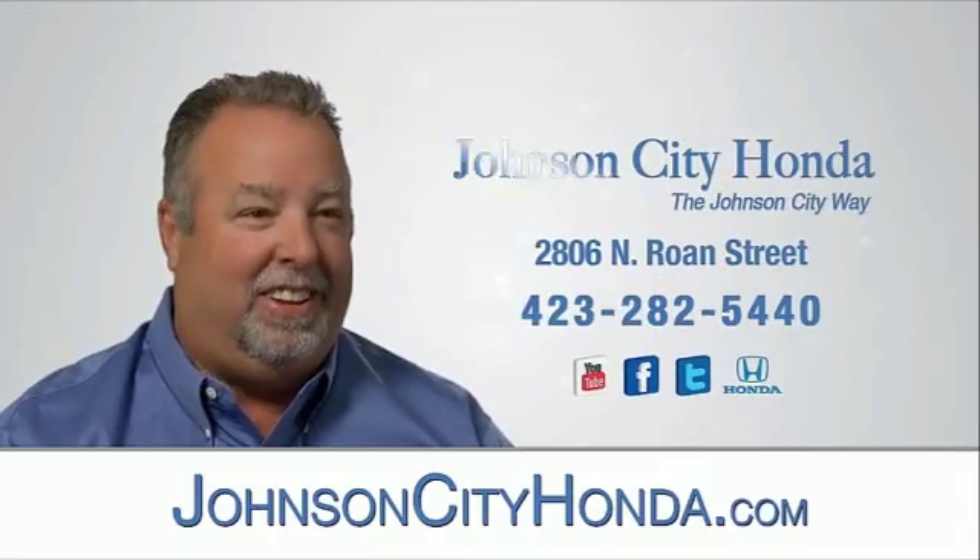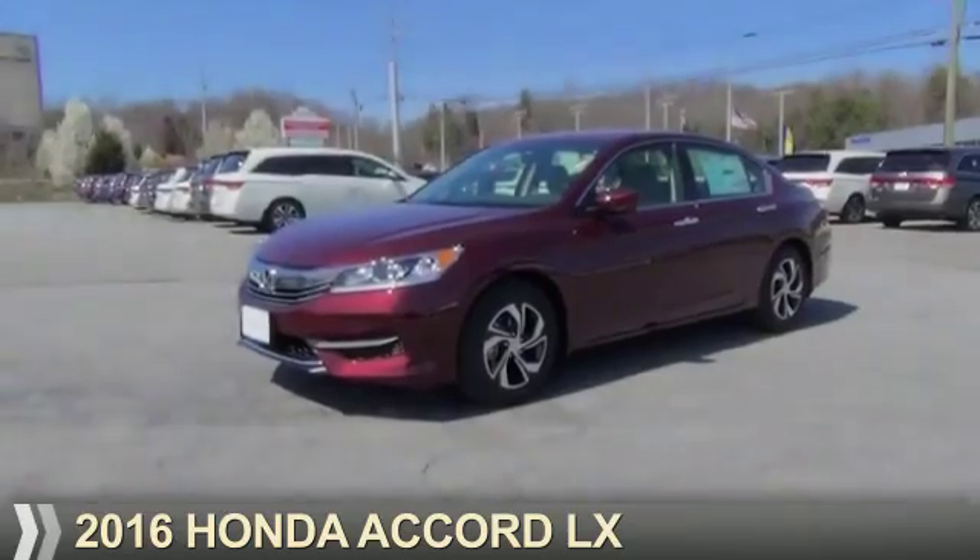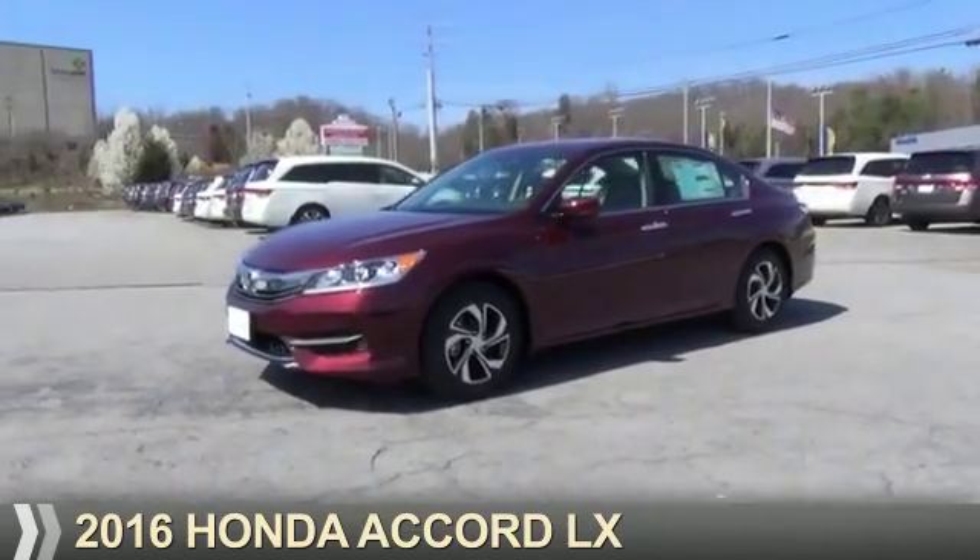Johnson City Honda. Presenting the 2016 Honda Accord.